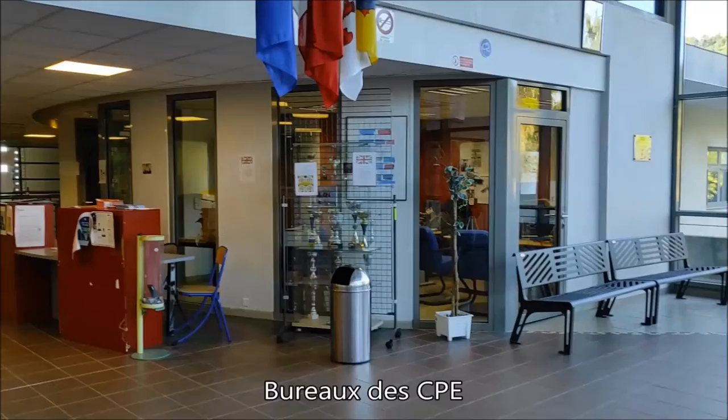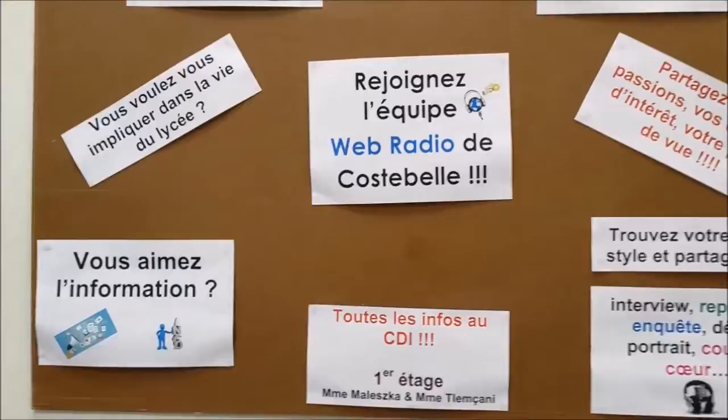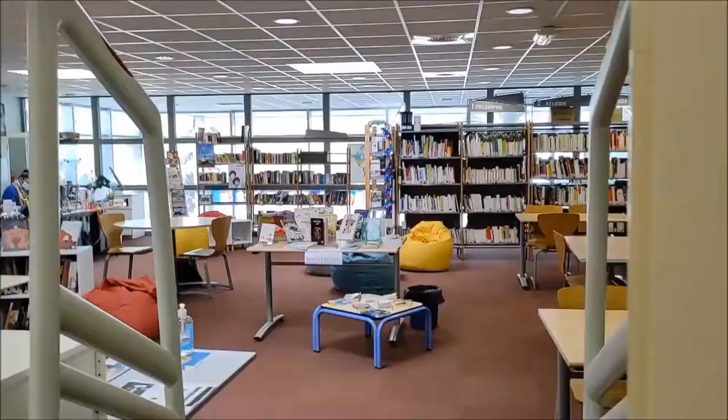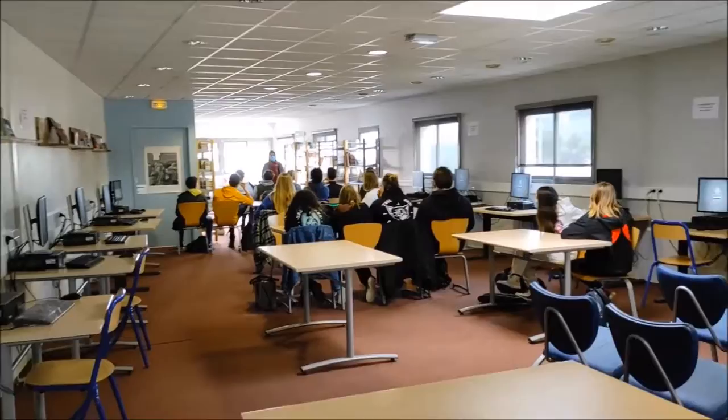Above is the library. Let's go upstairs. We can see the posters of the various clubs in the institute. We're entering the library, and we can see the teacher in charge there. This is a peaceful and cozy place to read, study, and use computers.